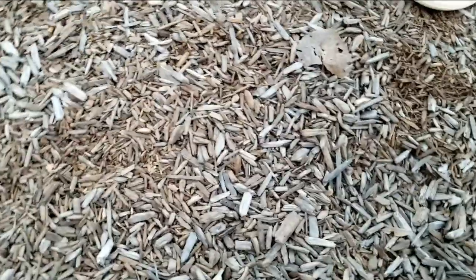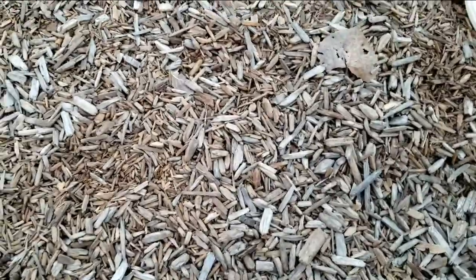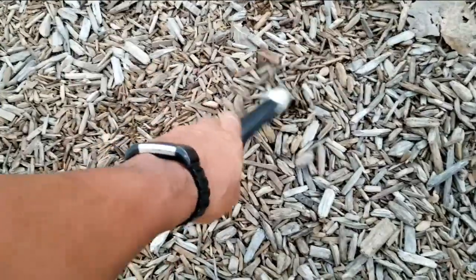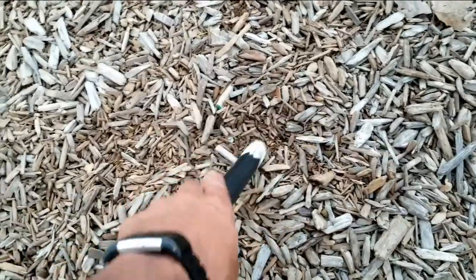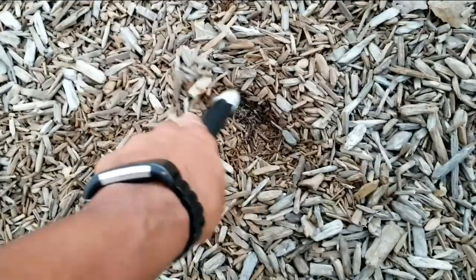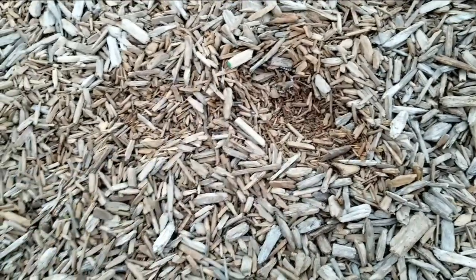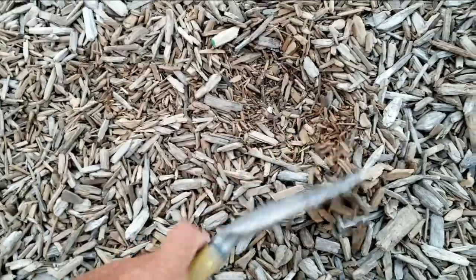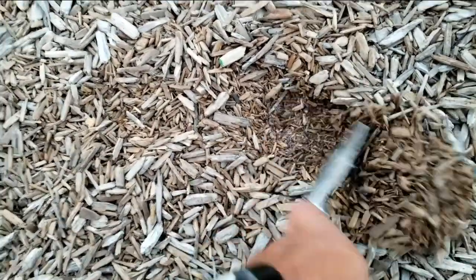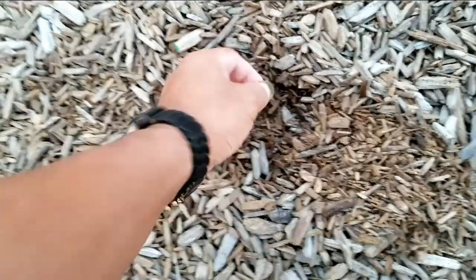And we're getting another one over here — that may be a dime also, maybe. Nice loud signal. It could be trash also, but let's just see. Somewhere here. Check it. There's some trash — oh, there it is. Well, this isn't a dime. This is a quarter. Been here for a little bit.